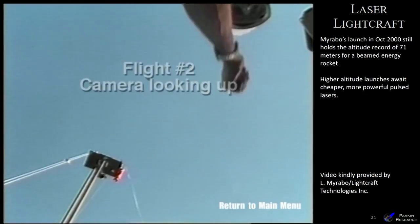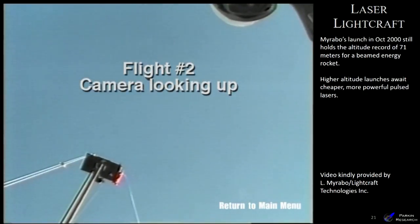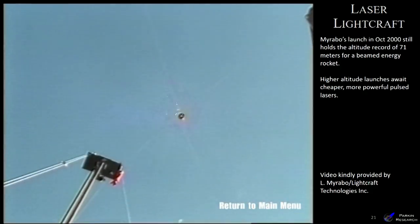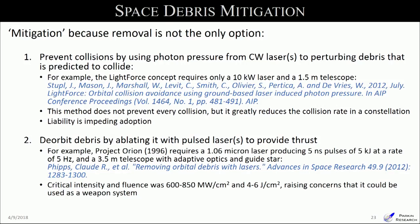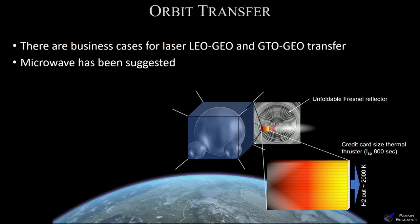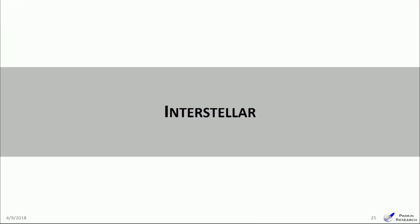The rate-determining step for development of these systems is not the propulsion itself, but the availability of beam directors — both laser and microwave — and the cost of the sources involved. On in-space applications, you can move debris around without necessarily de-orbiting it. You can use lasers just to perturb an orbit if you have good knowledge of object positions, though there's a significant liability question: if you move something and it later collides with another object, you own that collision. Orbit transfer — LEO to GEO and GEO to GEO — is another application.